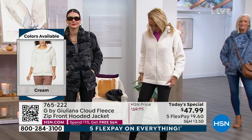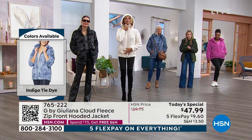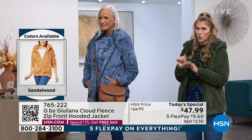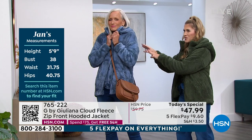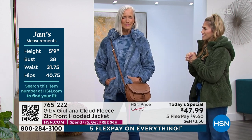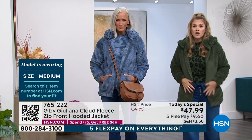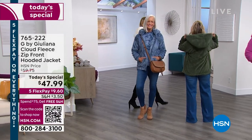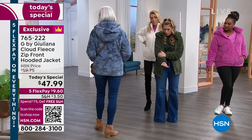I didn't want to give you just a cropped jacket — that's too limiting. G is wearing cream — it's the one-day-only offer, under $50, which is unheard of, with five flex pay. The black camo — we've sold over 5,000 and have less than 2,500 left in that colorway. Don't wait. The indigo tie-dye looks like you brought the sky. Jan is five-nine wearing a medium — go true to size.